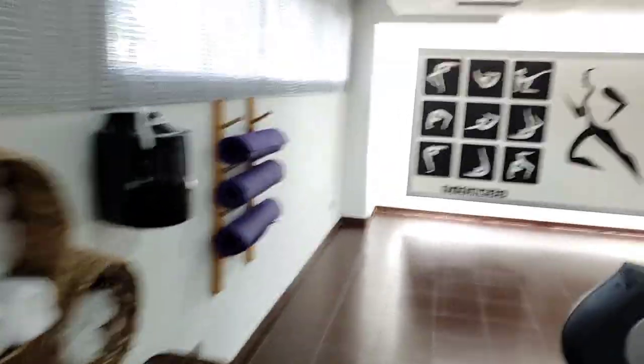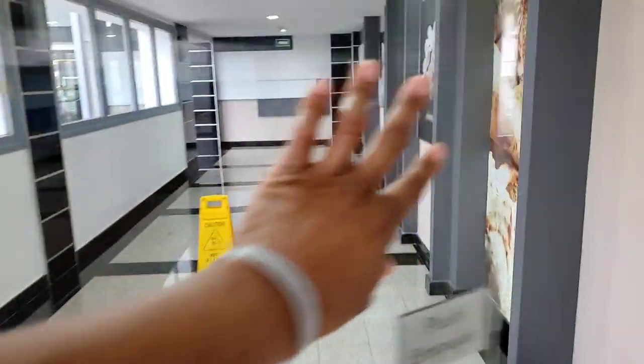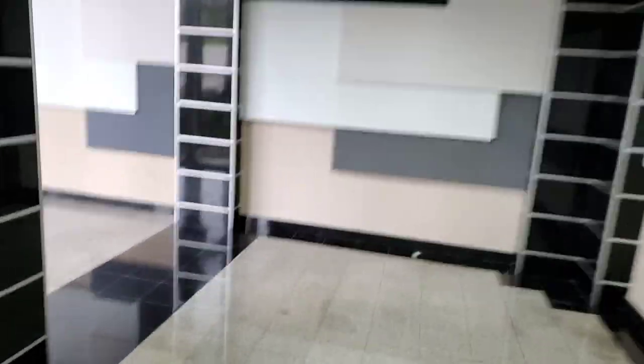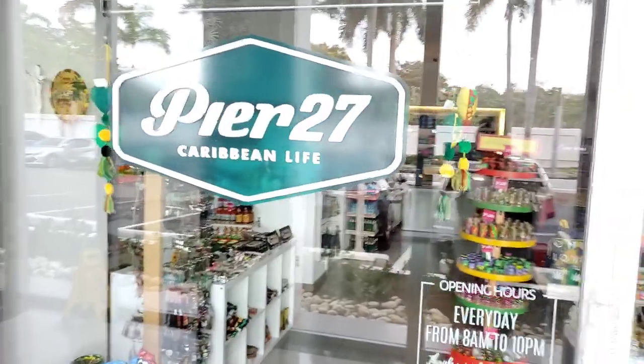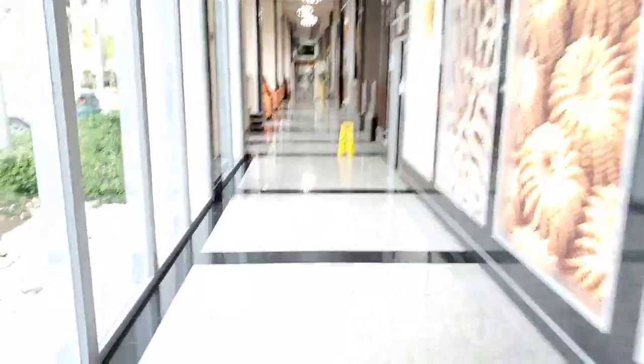Now leaving the gym, I'm heading towards the lobby. You will see this store here — if you forgot something or need something, here is the store on the premises called Pier 27 Caribbean Life. Going towards the lobby now.